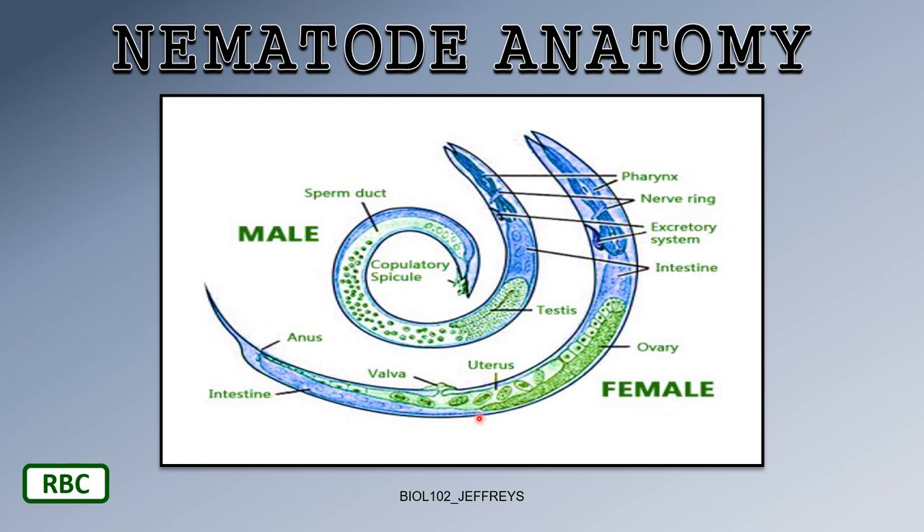Here we see a male and female roundworm nematode. Males have a testis and females have a large ovary. Both have a mouth, pharynx, intestine, and anus. There's the nerve ring — more sophisticated than a simple cerebral ganglion, but still not a brain.